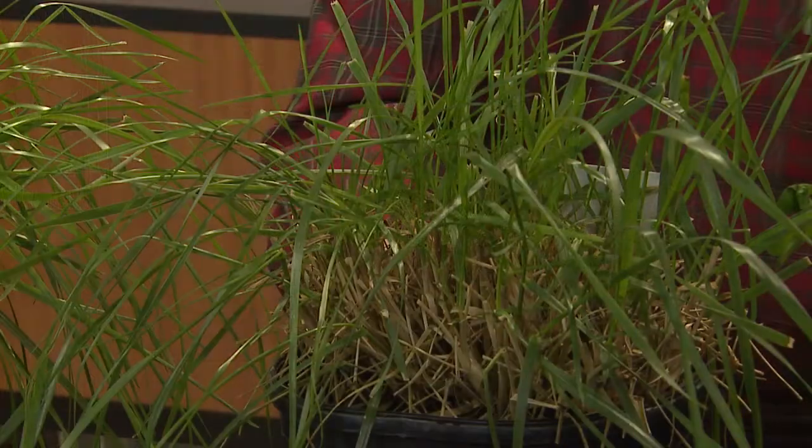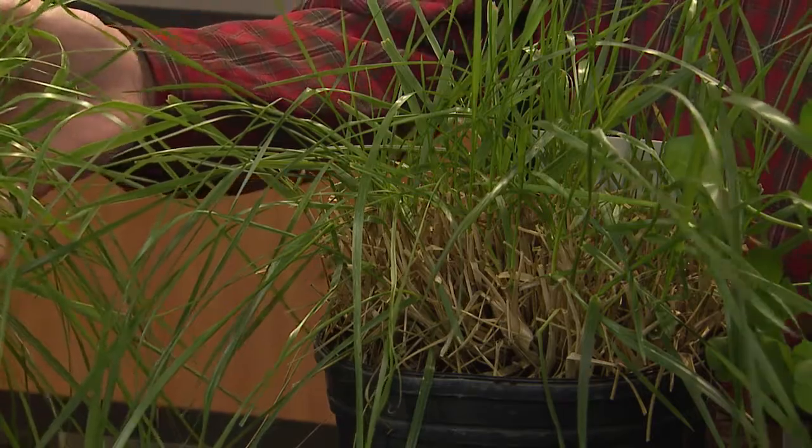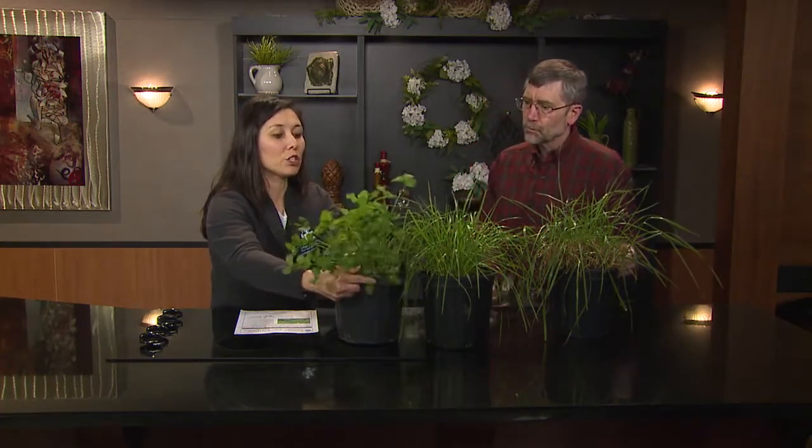But there are things we can do to help with that endophyte, right? That's right. One of the simplest things — and I brought a clover plant here — is if you take your existing pasture with tall fescue, this time of year is a good time to add red clover, like this plant, or white clover. That helps dilute the toxins in the fescue, plus you have added nutrition. Can you hand that over here? Sure, let's take a look at this.